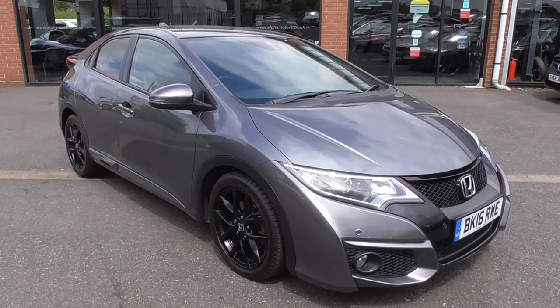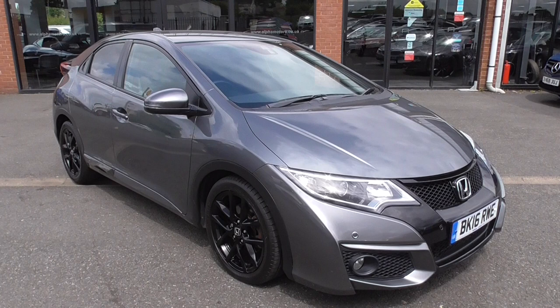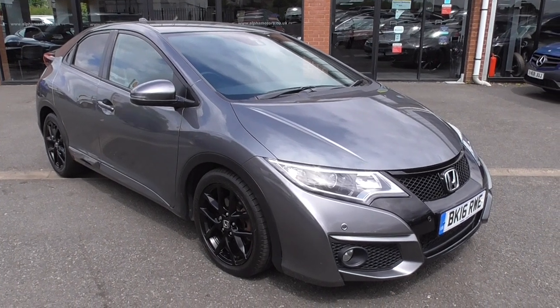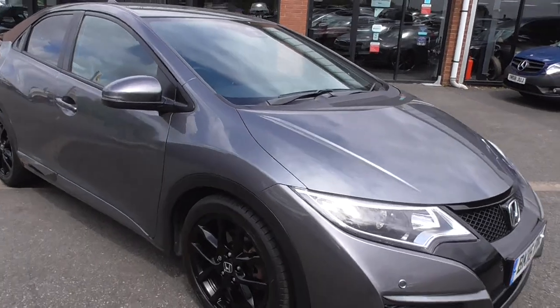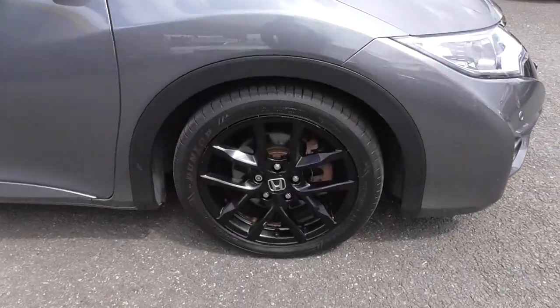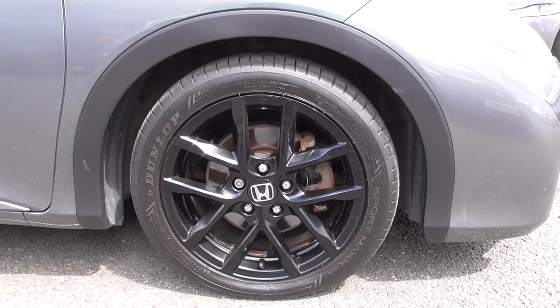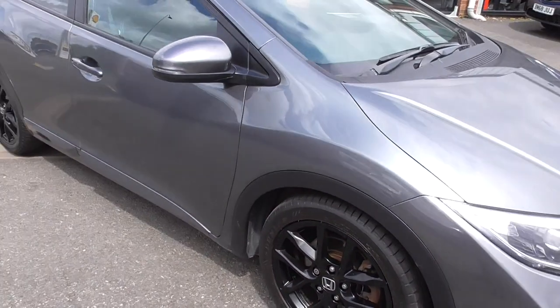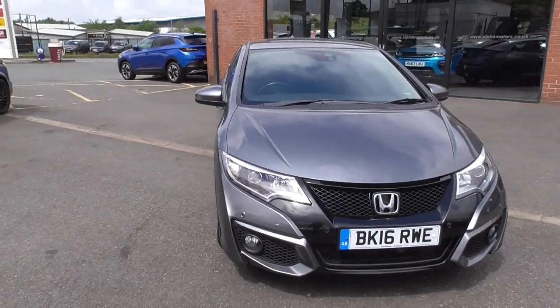So this is the new shape, dynamic looking sports saloon hatchback, finished in a lovely mountain grey, dark grey metallic, and sits on the superb 17-inch multi-spoke black alloys. The colour contrast with the dark grey and the black detail on this car really does set it apart from the others.